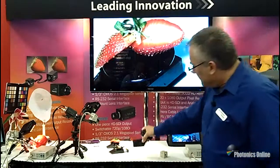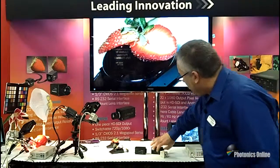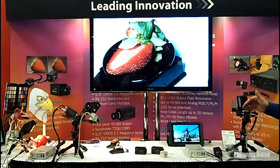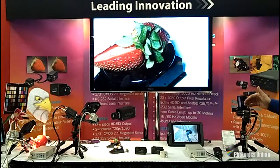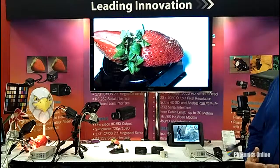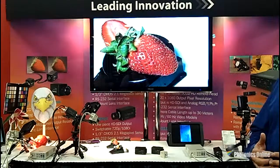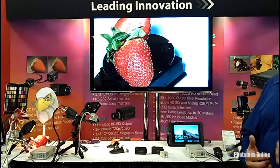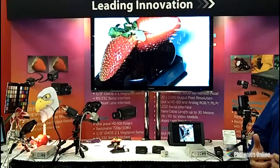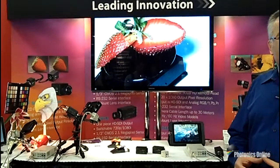These are new this year. The last camera I want to point out is our IK-HR1 series, which is a single chip CMOS. It's a 1080p progressive, 1080p 60. It's a single chip camera so it doesn't have quite the sensitivity and color, but it's a very economical, very high-performance camera and great for similar applications. It's used a lot in microscopy.